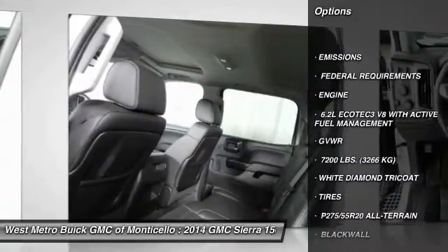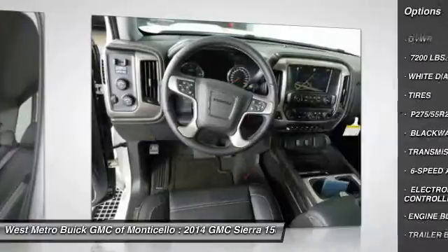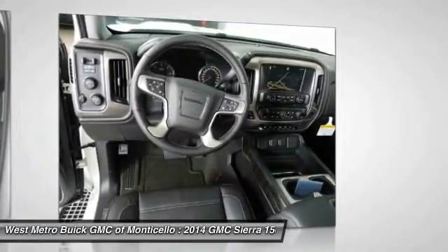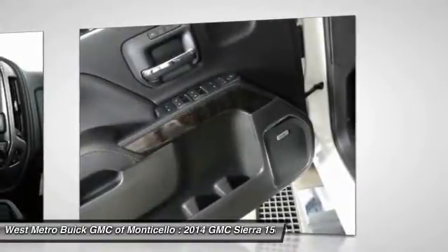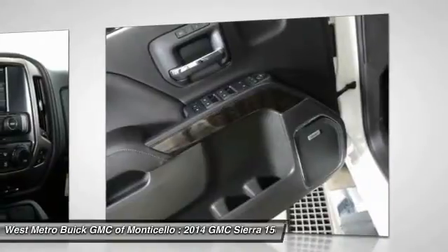Traction control, power passenger seat, running boards, four-wheel drive, anti-lock braking system, navigation system, front air conditioning, Bluetooth wireless data link for hands-free phone, HomeLink garage door opener, and power steering.